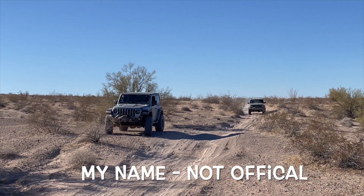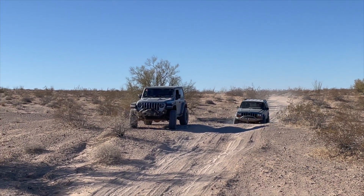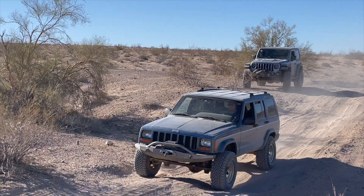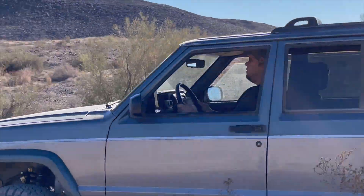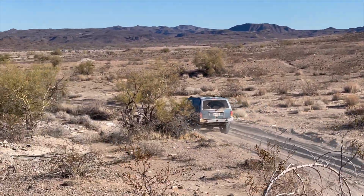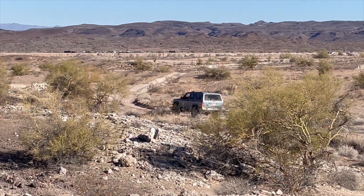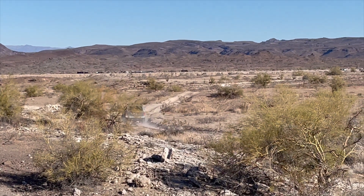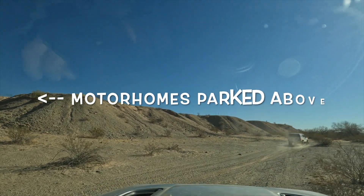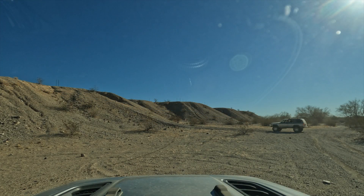This is the Parker Bypass Road. There's one pass here — this might actually be the trail out of here. They're trying two-wheel drive just to see what happens.